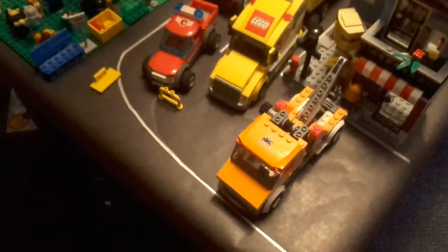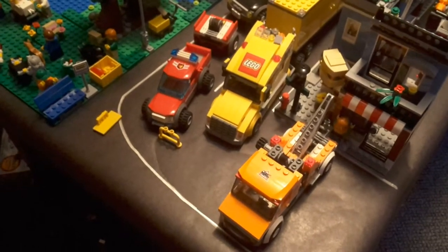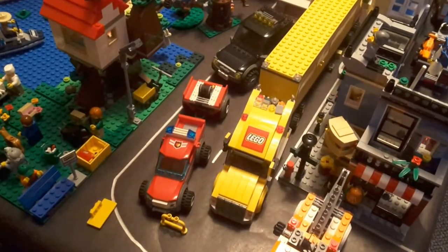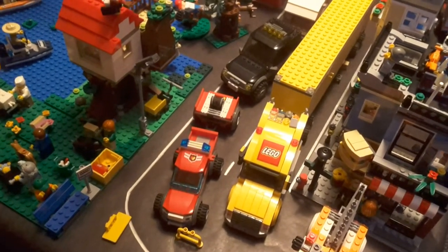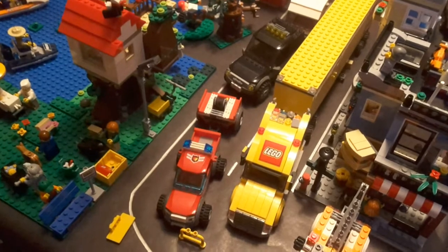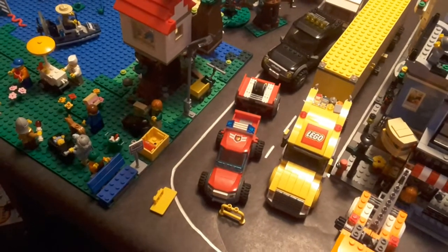We have set 7638, the tow truck from 2009, and then set 3221, the LEGO truck from 2010 — I got that in 2009 for my birthday — and then set 7942, the off-road fire truck from 2007, also got that for my birthday in 2009.